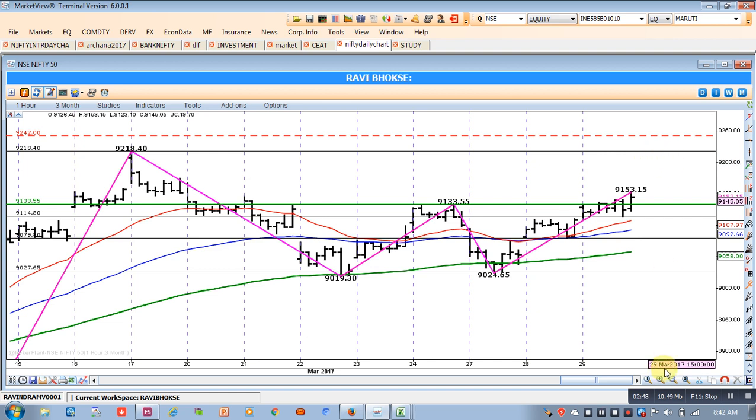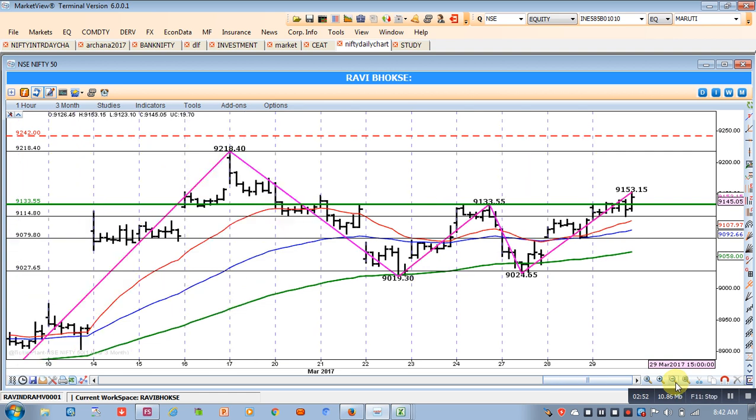So in my view we can go long. If you are not already long, you should consider entering. Those who are already long, don't worry — you will have to keep your position with the stop loss below the 20 MA.